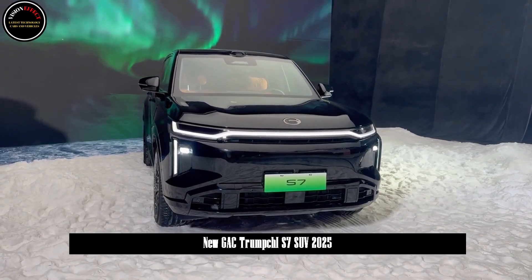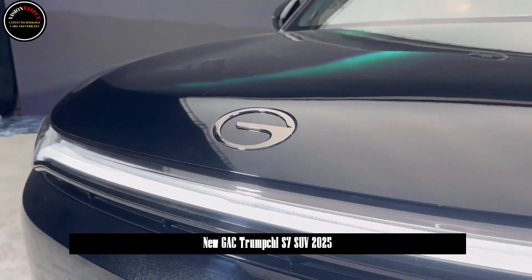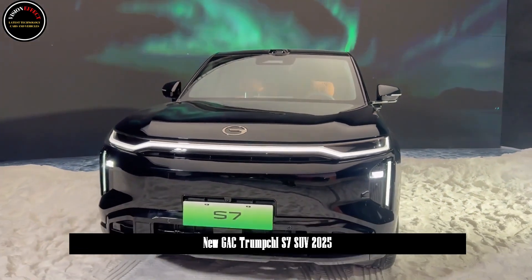The new car is also the first model to adopt Trumchi's third-generation design language. It is also equipped with AI-compatible headlights, intelligent four-wheel drive, and an end-to-end mapless intelligent driving system.